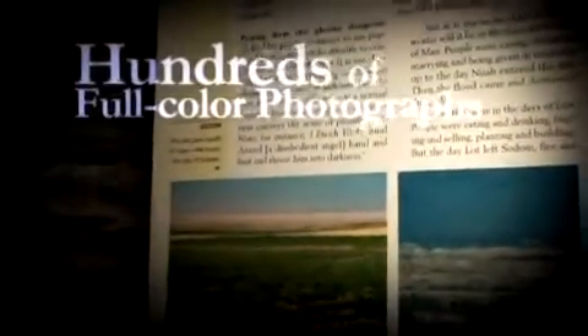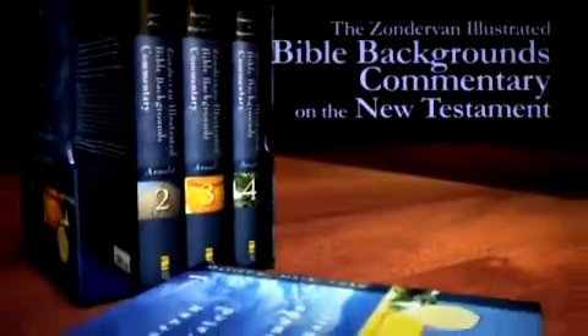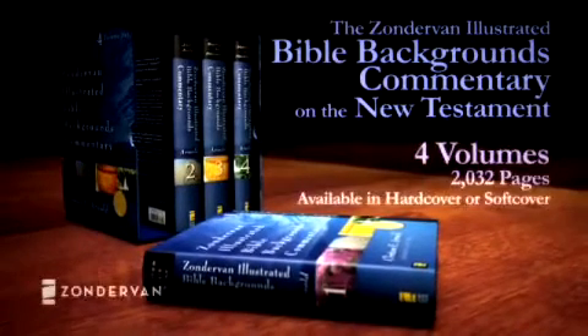Complementing and enhancing the text, hundreds of full-colored photographs, drawings, maps, and charts will engage the reader with the very best visuals. Let the Zondervan Illustrated Bible Backgrounds Commentary on the New Testament be your guide to an incredible journey and experience Scripture like never before.